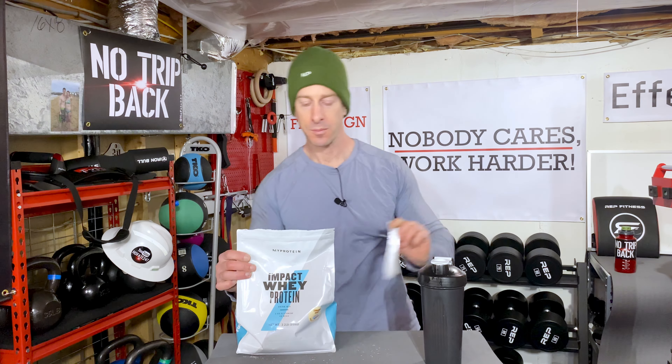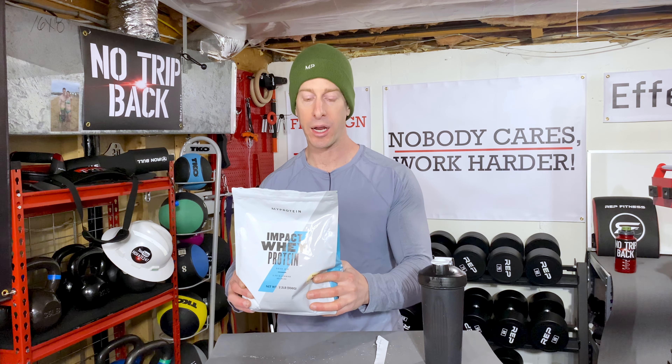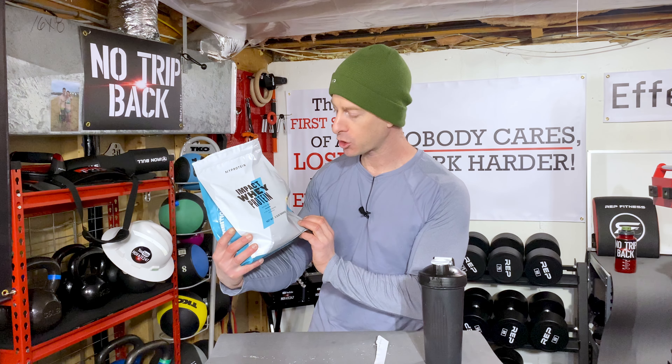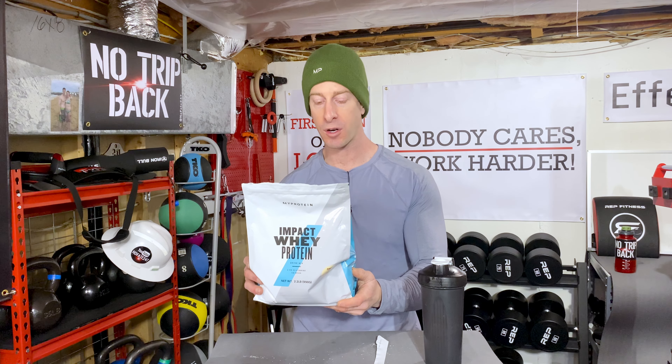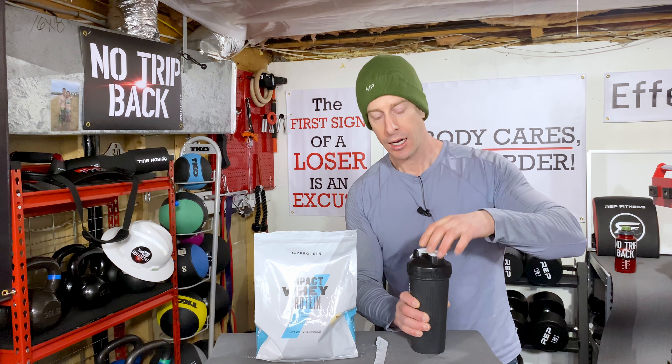Just to tell you what's on the label: one serving is 27 grams, there are 37 servings per container in this 2.2-pound bag. It has two grams of fat, four grams of carbohydrates with only one gram of sugar, and it delivers 19 grams of protein per scoop.